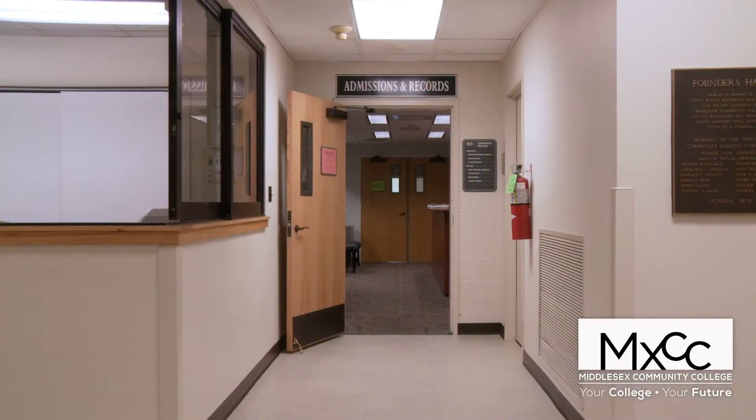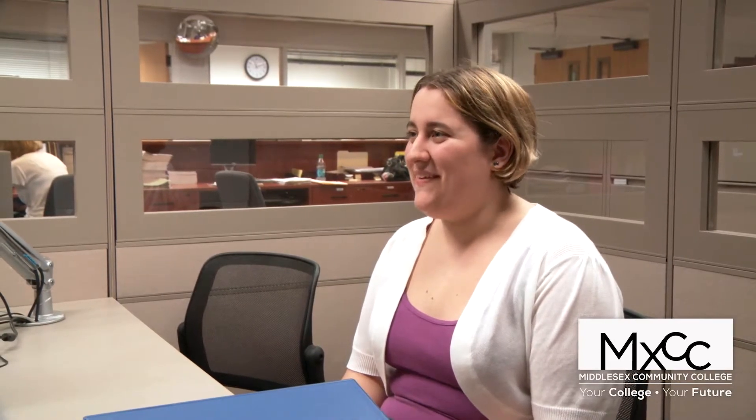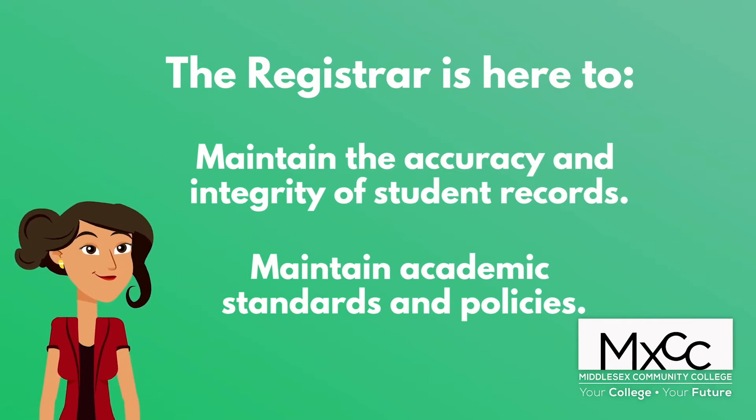I work in the Office of Enrollment Services and that office contains the Registrar, the Records Office, Admissions, and all kinds of fun student services items. The Registrar's major responsibility is to maintain the accuracy and integrity of student records as well as the academic standards and policies as set forth by the Board of Regents at Middlesex Community College.